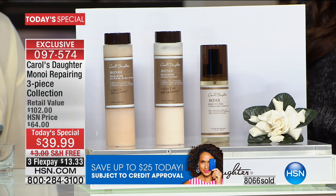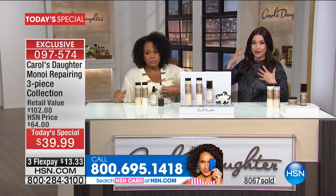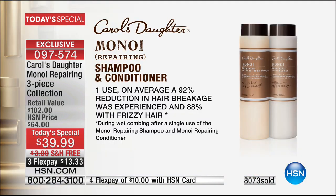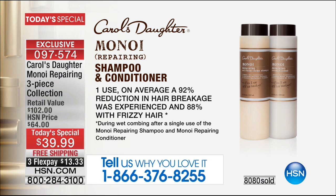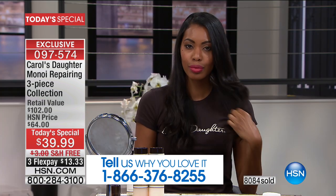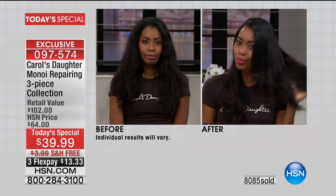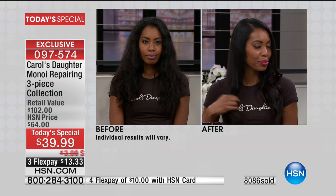We spend so much time trying to get our hair to look thicker and fuller — just imagine keeping the hair you already have. A caller named Carolyn discovered Manoy and thought, what do I have to lose? That's what this opportunity is today. Using the shampoo and conditioner gives up to a 92% reduction in breakage — of those 100 hairs, you keep 92 on your head. You're getting this at a value you won't find anywhere in the world.